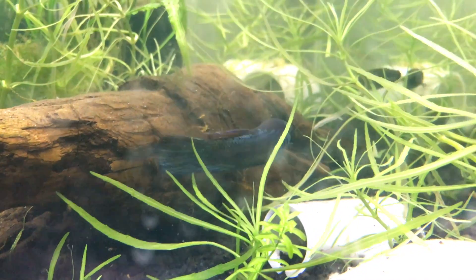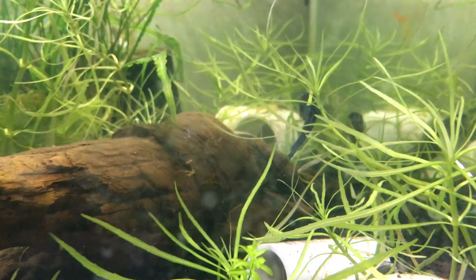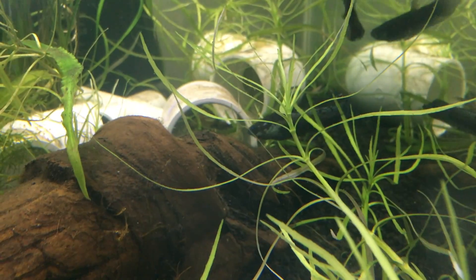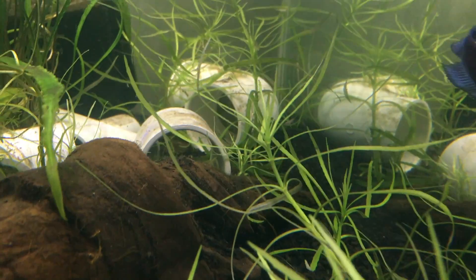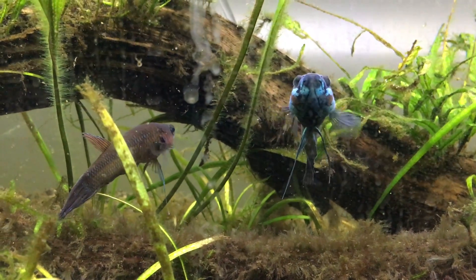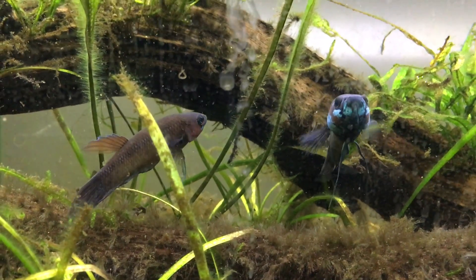They're doing a lot of this kind of coy chasing around the tank. There's the other male — I might have to take him out because he is definitely dampening their mood. I'm going to take him out right now actually. So this is another pair of Betta palafina, and they're showing typical courtship behavior.